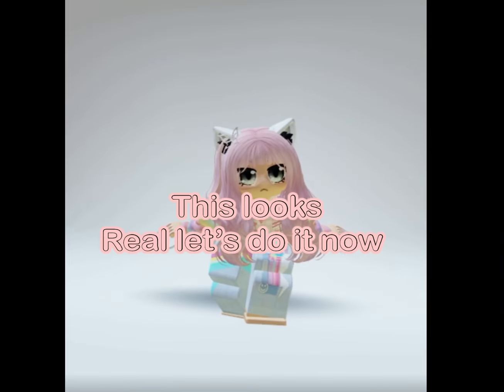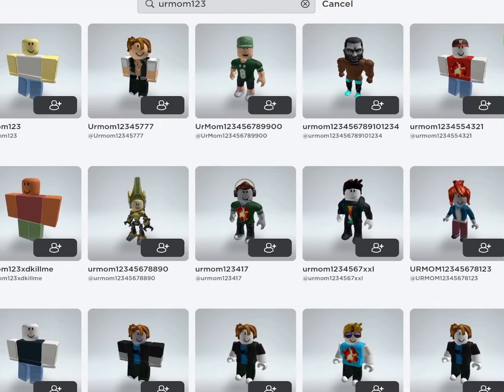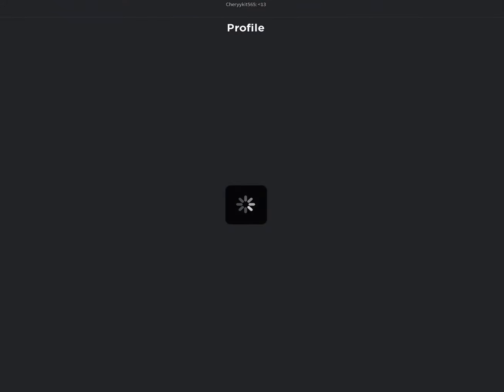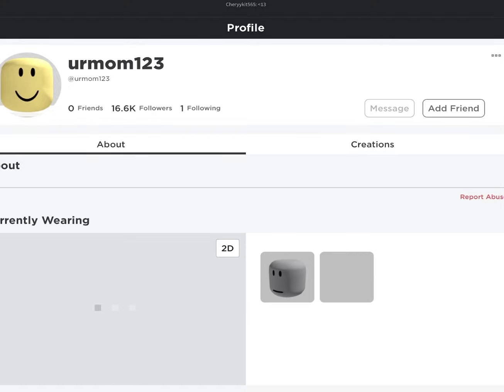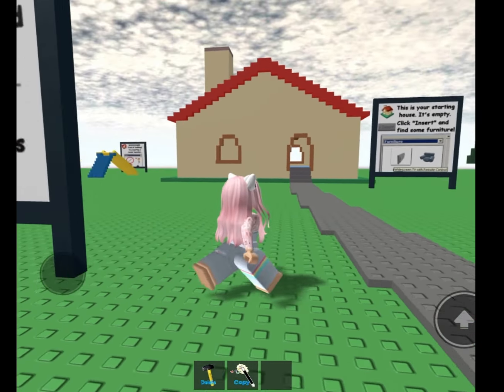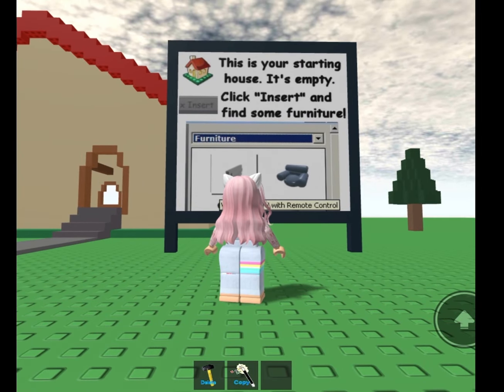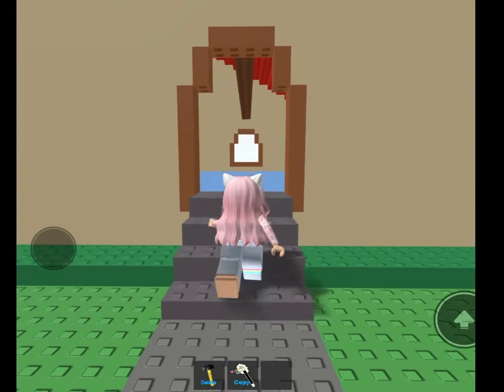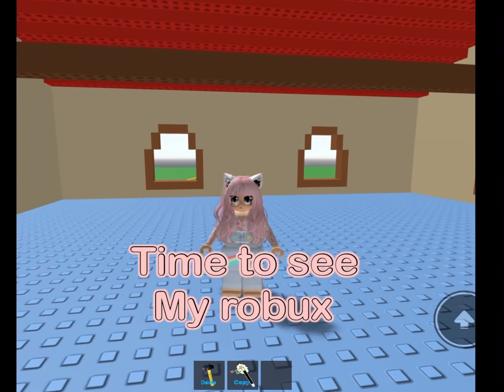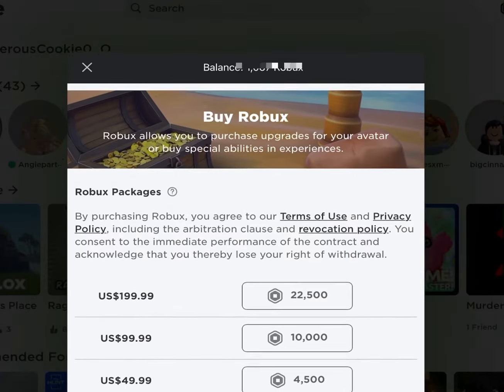Oh my god, so this looks real. Let's do it now. This weirdly looks interesting for some reason — jumping time. Time to see my Robux. Slay, humans! I thought this was real. Let's try the other one.